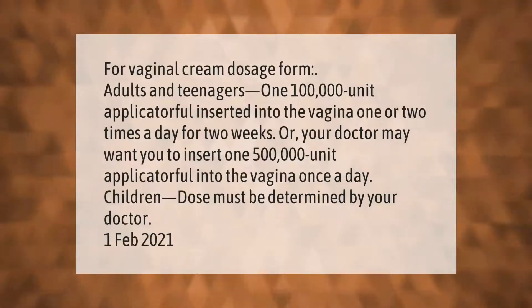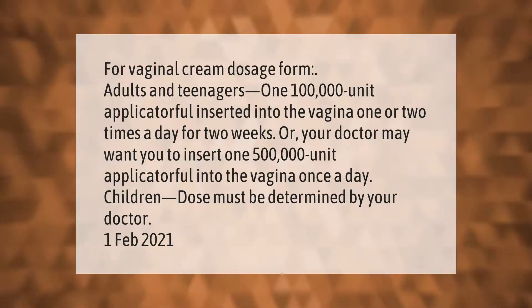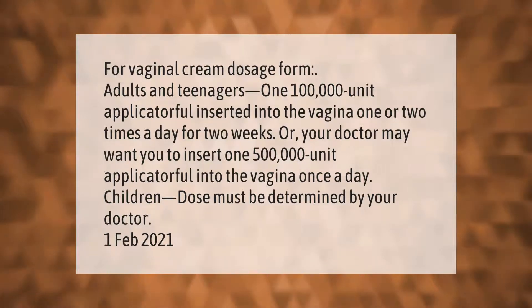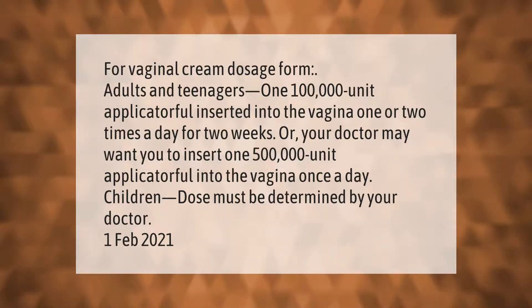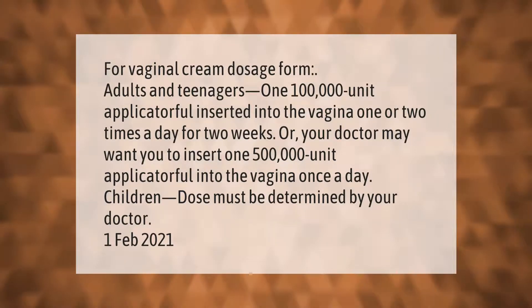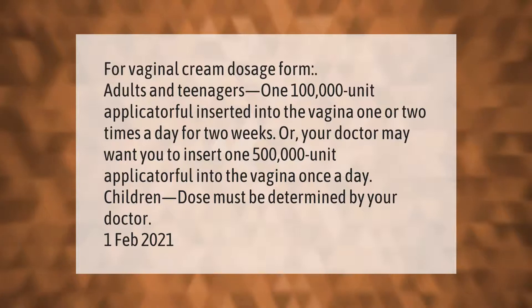For vaginal cream dosage form, adults and teenagers: one 100,000-unit applicator full inserted into the vagina one or two times a day for two weeks, or your doctor may want you to insert one 500,000-unit applicator full into the vagina once a day. For children, dose must be determined by your doctor.